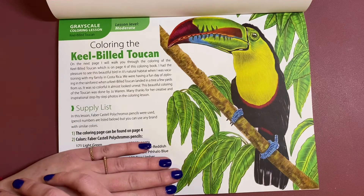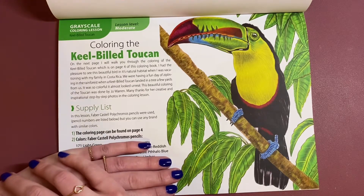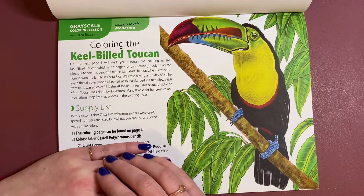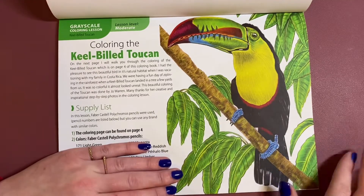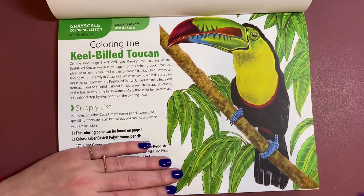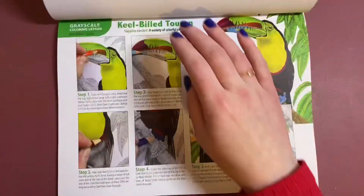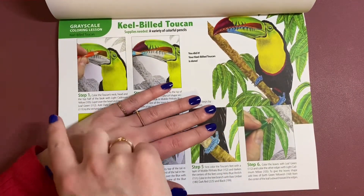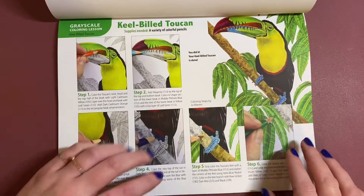If you've not got the Faber-Castell Polychromos pencils, you can easily convert them. I think Colour with Claire has got a conversion for pencils on her channel. He gives you the full list of colours that you need to create this, which is beautiful. I'm going to leave it covered up because I don't want to be disrespectful — if you want this, you'll have to go onto Amazon and purchase it, or perhaps you prefer the PDF version. Then on the next page it's a step-by-step: in each step he's giving you the colour you need, telling you how much pressure and how to lay it down. It's really nice.